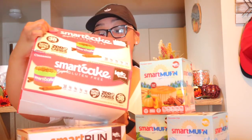Before starting this video, I just want to give a huge shout out to the Smart Baking Company for sending me these samples. This video is going to be a what I eat in a day, but I'm going to incorporate all these goodies they sent me. They sent me this variety pack of the Smart Cakes — it has lemon, raspberry cream, cinnamon, and chocolate. These are one smart point per cake, and there are two in a package.